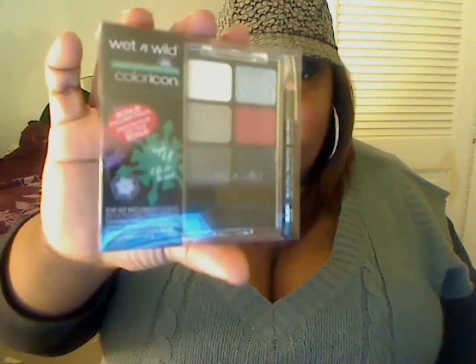I got the Night Elf eyeshadow palette and it comes with a free eyeliner. When I got home I looked it up and found swatches already for these shadows.